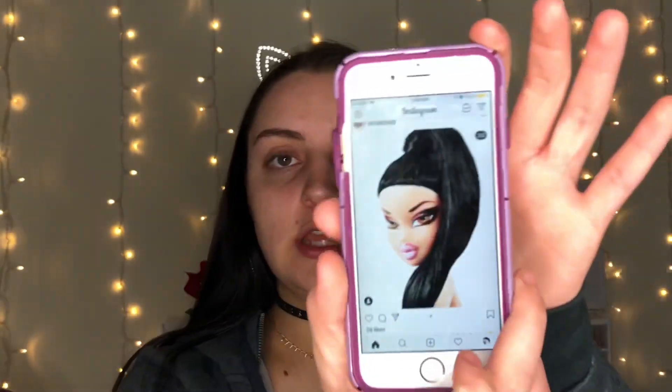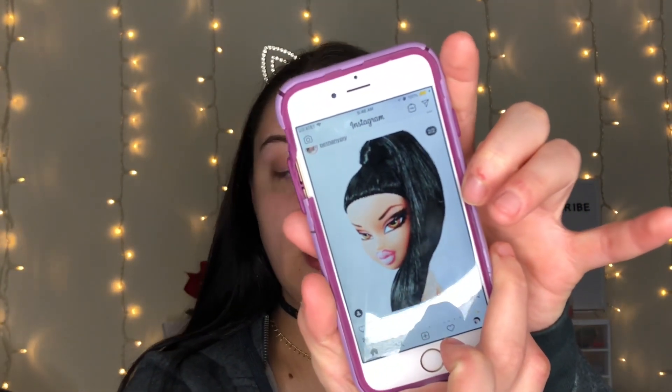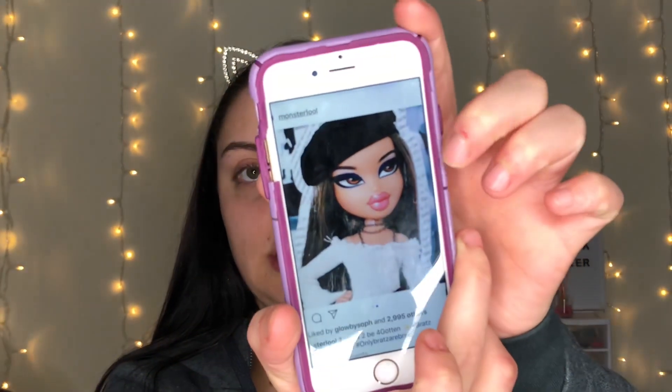I have a couple pictures — actually one picture I'll show you real quick. I'm just going to use the hairstyle, which is that black ponytail look. I'll have the Instagram link down below. For the eyeshadow, I am using the Morphe and James Charles palette right here.